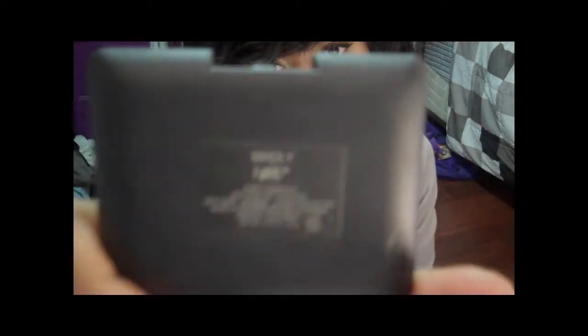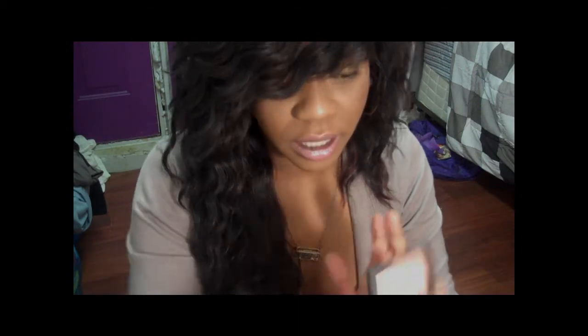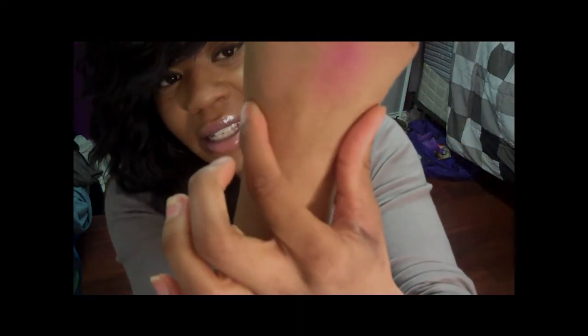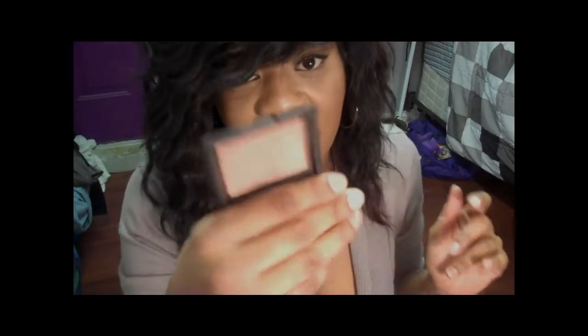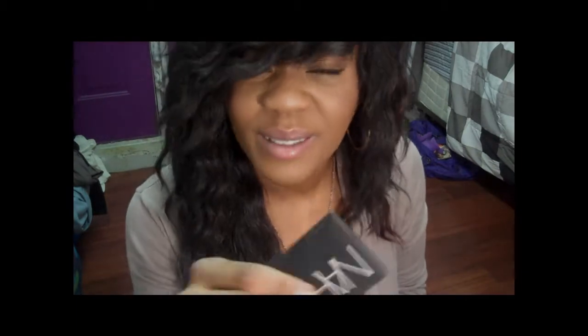I got two new NARS blushes. The first one is Madly, which is like a nude peachy apricot color — very shimmery. It's the perfect there-but-not-there blush. I have it swatched on my wrist. I really like this for every day if you just want to look put together with a nice soft sheen to the cheeks. It's like the perfect blush for around my skin tone.